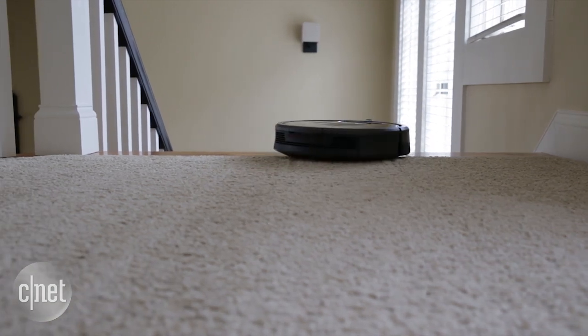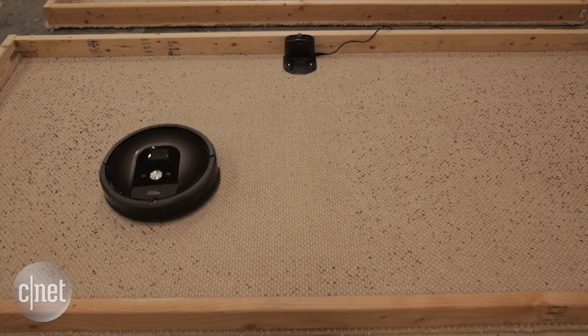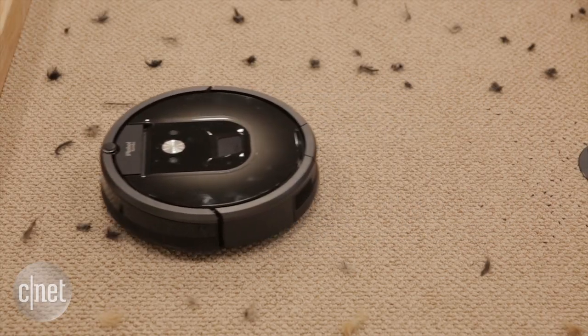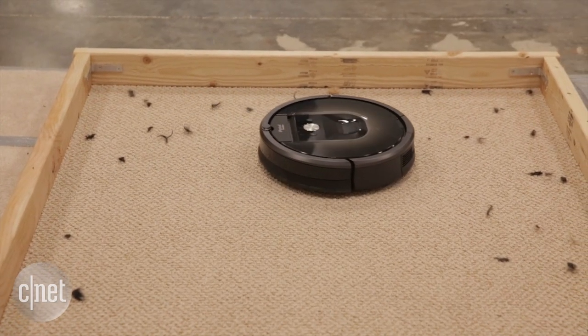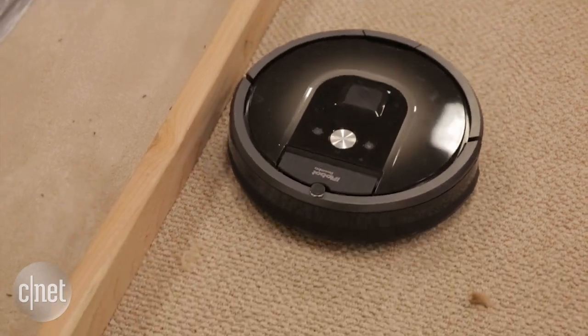You'd think that all of these fancy new options would translate to better performance, but it didn't — it was so disappointing. It didn't even outperform iRobot's own $700 880, and this one costs $200 more. In fact, the only category where it actually outperformed the 880 was picking up pet hair, and the differences were pretty negligible — really something that falls within the margin of error during our testing.